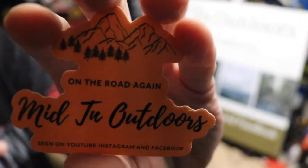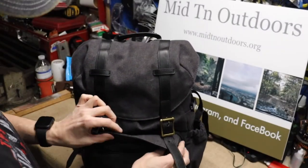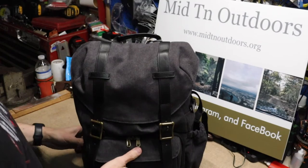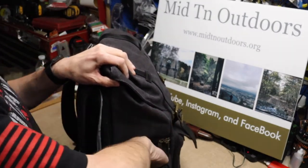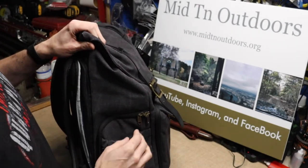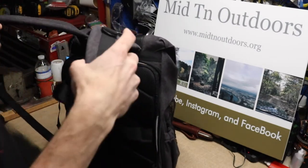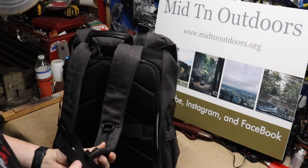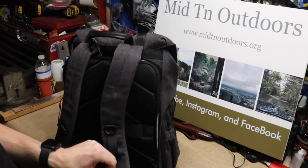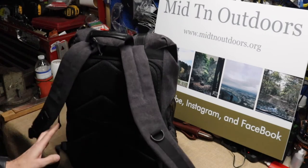The only way to get this particular channel sticker is you have to see me out and say, 'Hey Mid10 Outdoors, I need a sticker' — and that's the one you'll get. It does have an outside pocket here. Turning it around, we do have a pocket here for a water bottle. We do have nice shoulder straps with a chest strap.